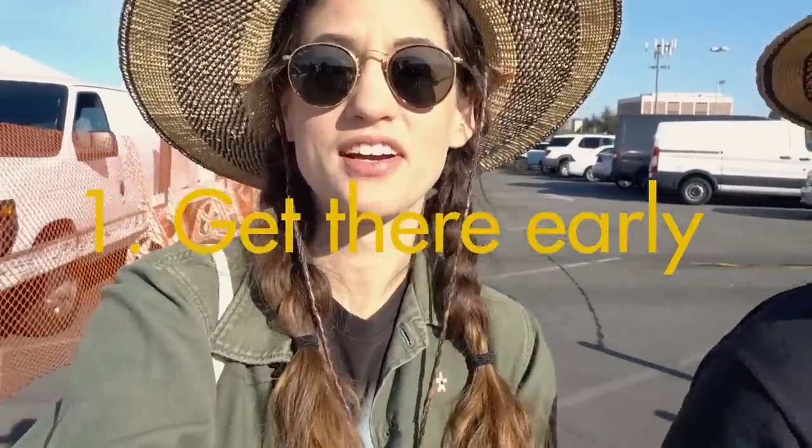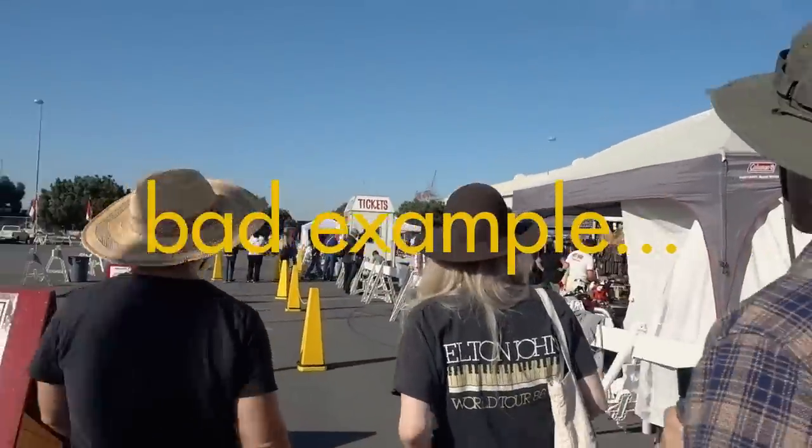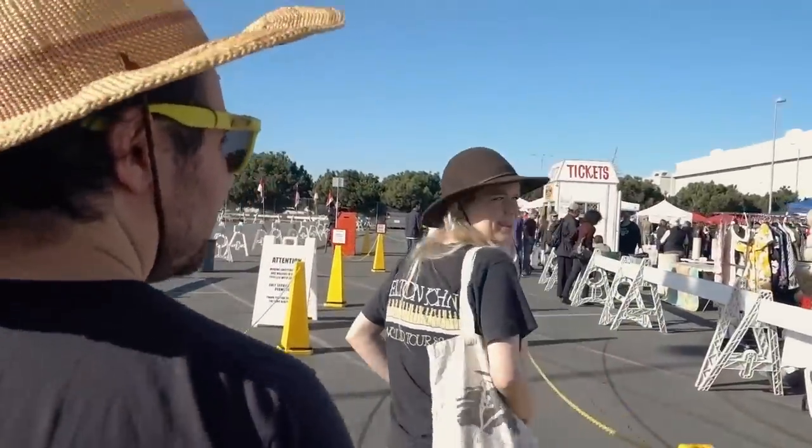First tip: get to the flea market early, because if you don't, it'll look like this — it might be empty. Today is actually an anomaly, possibly because of Christmas.